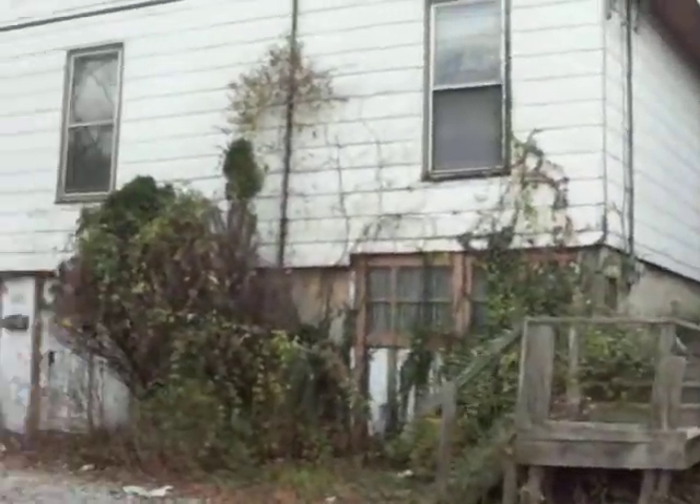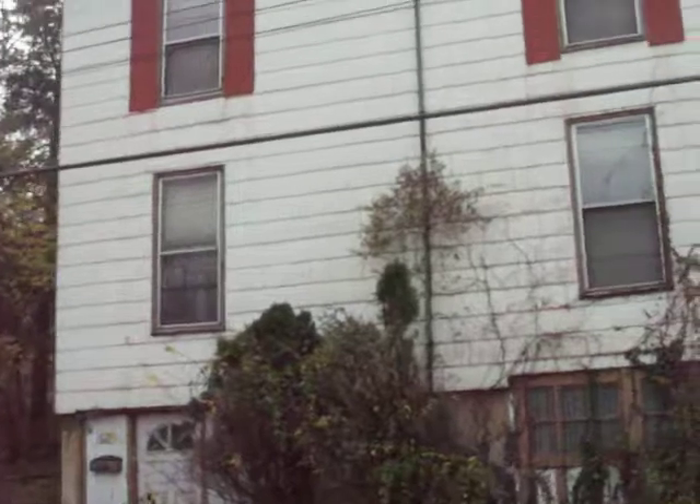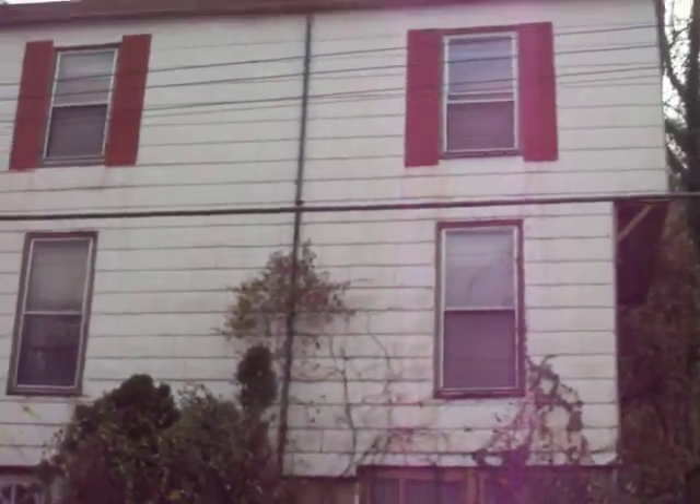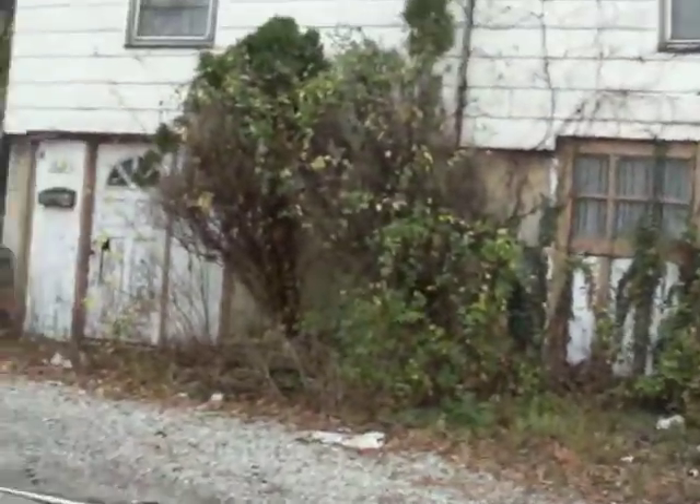These are going to be mostly rental properties. As you can see, 421 Benson — it's huge. Wait till you see the inside of this puppy. It's in really, really bad shape. We'll actually check it out.